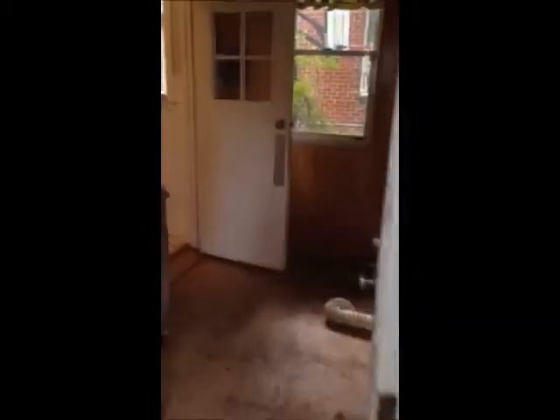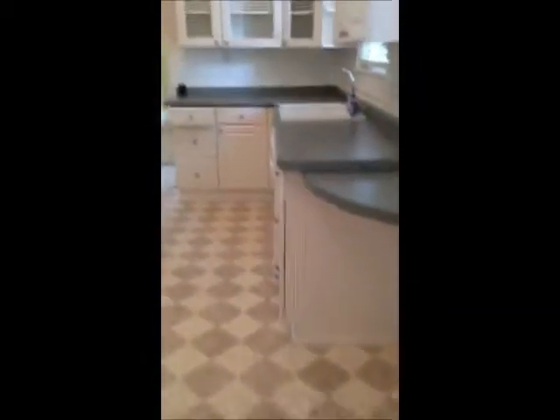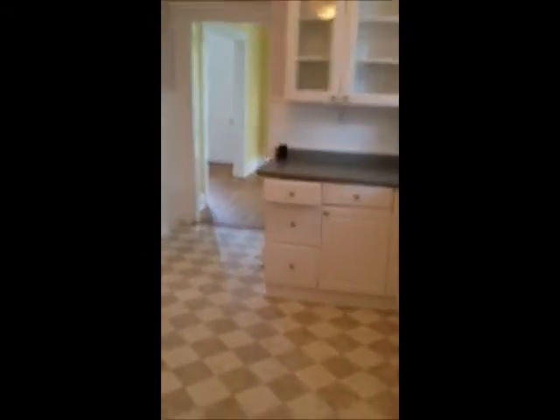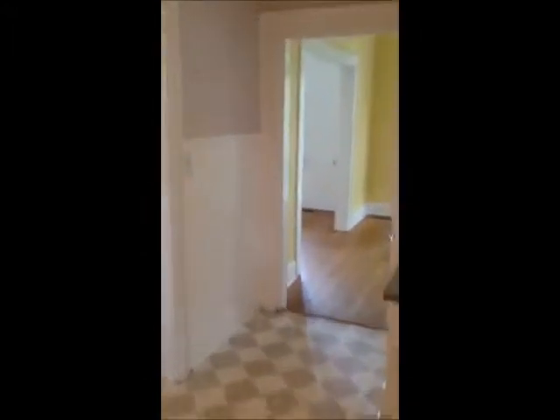Back through to the laundry room, back through to the kitchen. Taking you upstairs — there are three bedrooms.